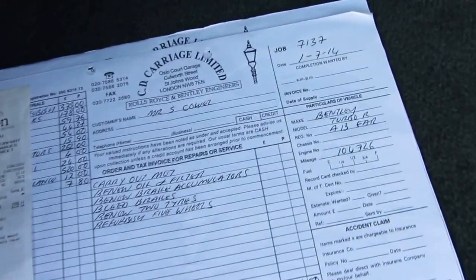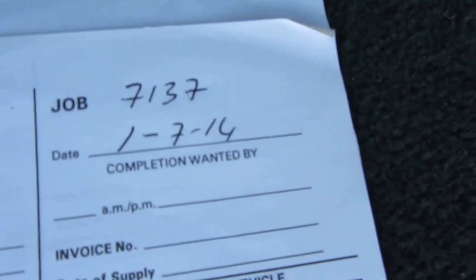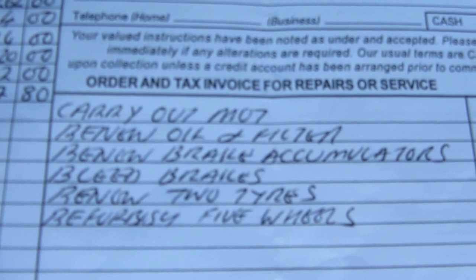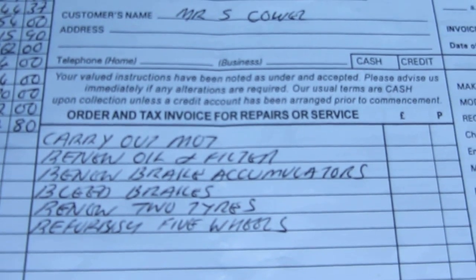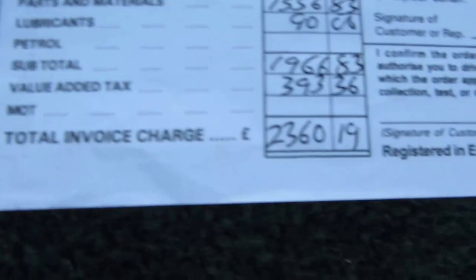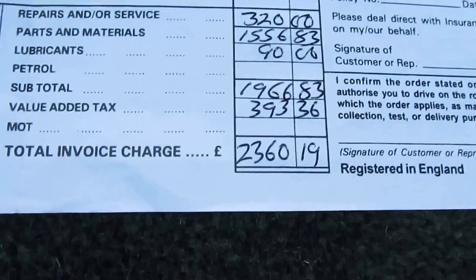This car is cheap in terms of what it would have cost when brand new, but it is still going to cost you some money. Here we have some bills for the current keeper — a bill from the 1st of July 2014, the most recent bill — including carrying out the MOT, renewing the oil and filter, renewing the brake accumulators, bleeding the brakes, two new tires, and refurbishing five wheels. All in all £2,360.19 spent.